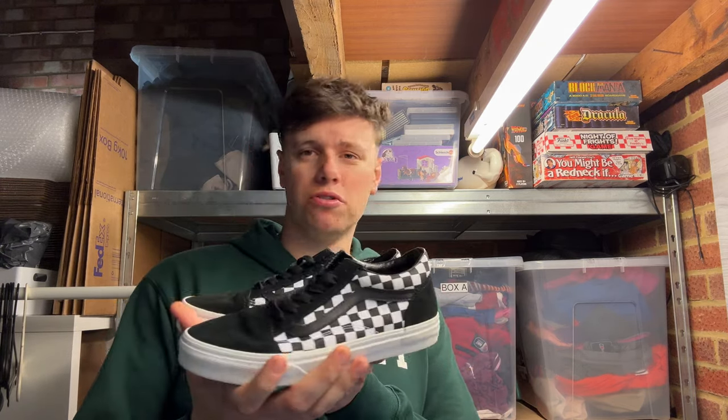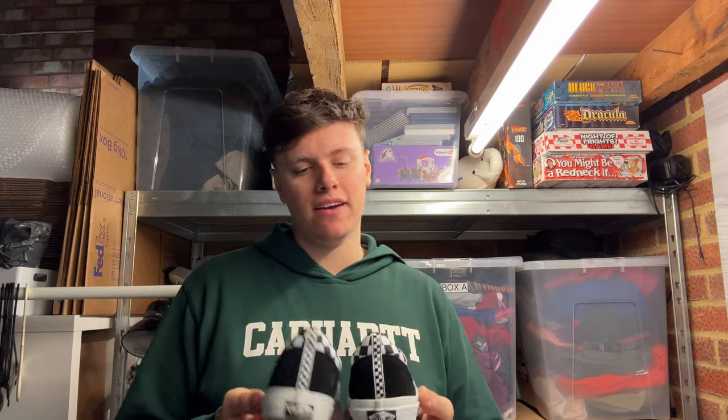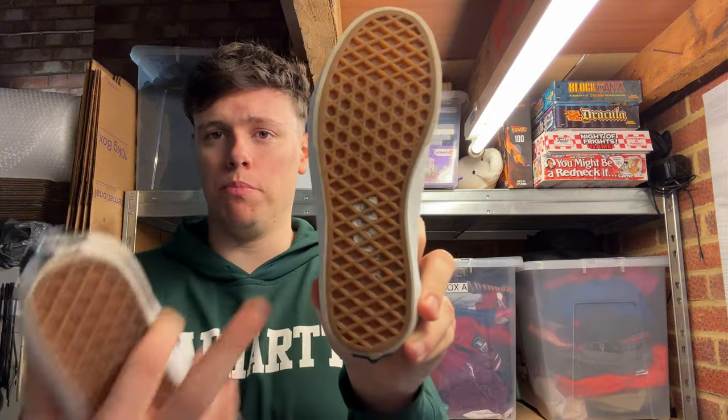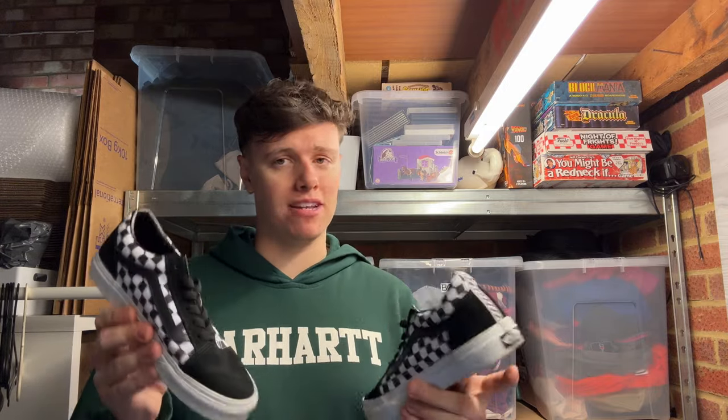Kicking off the Vinted orders: a pair of checkerboard Vans picked up at the car boot — my first car boot of the year. Paid five pound; the person had literally been out five minutes. Condition is really good — still had the sticker on the bottom. They sold for 15 quid on Vinted, a quick 10 pound profit with no Vinted fees. Small size — size three — did affect the price; they'd be about 20 on eBay.